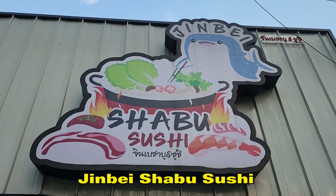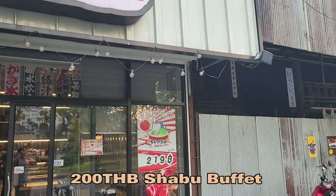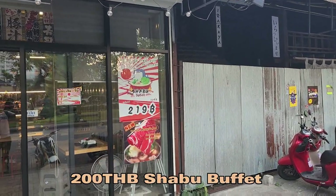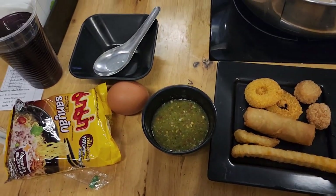Jinbei. So we're going to eat here — 219 baht. There's a good variety of food, great flavour food, can order unlimited sushi. Meat was okay.